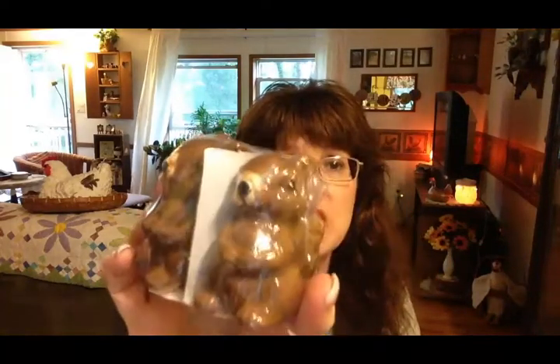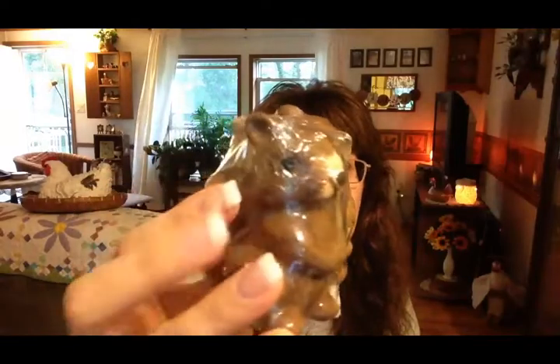The last thing I picked up from Dollar Tree, at least at this point, were these cute little squirrel salt and pepper shakers. I'm not going to be using them as salt and pepper shakers — I'll be using them in my decor, probably somehow related to those acorns I picked up. So that's everything I got from the Dollar Tree; now I'll show you what I got from Hobby Lobby.com.